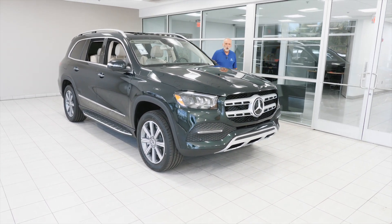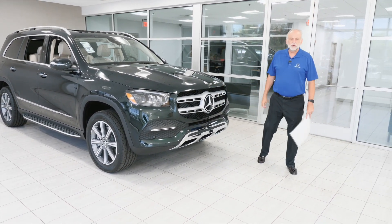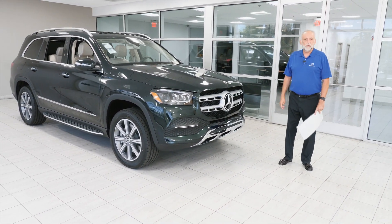I hope you like this brief overview of the car. Once again, my name is JR from Mercedes-Benz. I look forward to speaking with you — have a wonderful day.